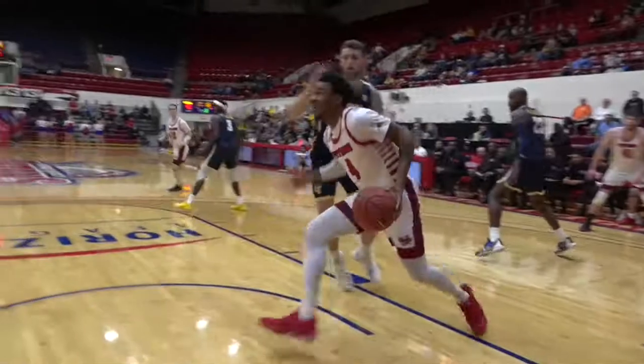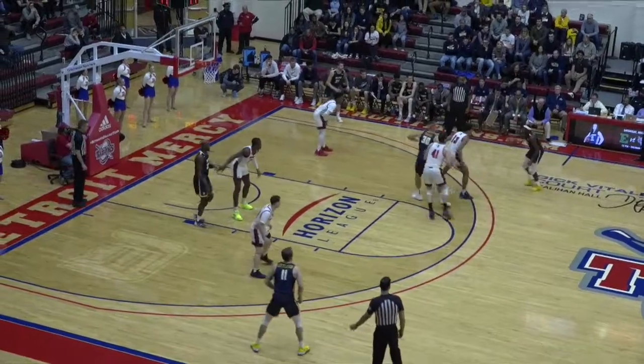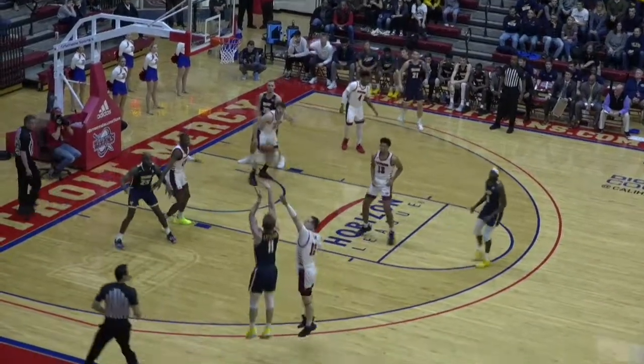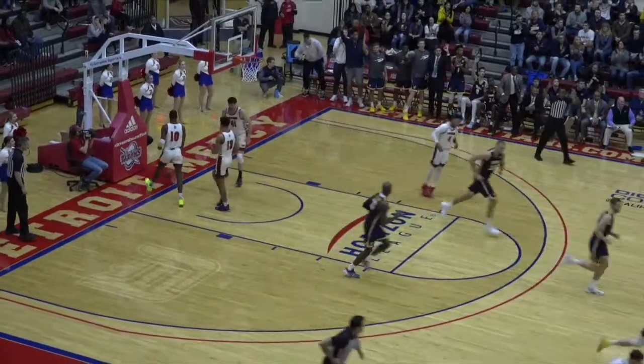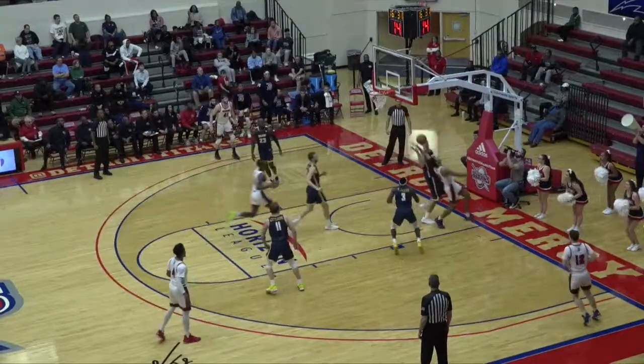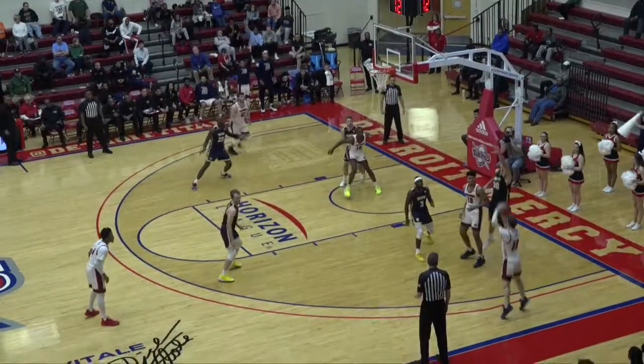Here's Rose Jr. — reverse layup. That's a pretty move as he kisses it off the glass. Had a really good scrimmage against Michigan — the close scrimmage for Detroit Mercy in Ann Arbor. Littleson for three — count it! Jewel with a strong chest pass to LeGrand, pretty good take but blocked by Kanapke. He does that so well.